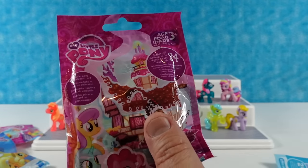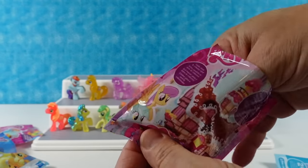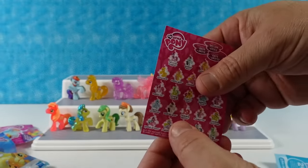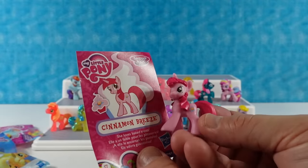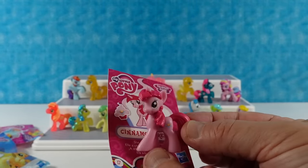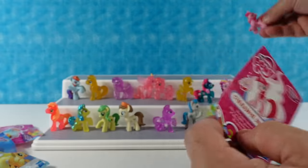Opening one from Pinkie Pie's Sweet Shoppe — getting back at Paul for the Carousel of Progress joke. We have Cinnamon Breeze — she loves baked treats. Me too! So do I, Cinnamon Breeze. We could eat a fritter together.